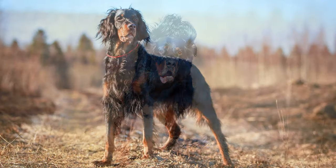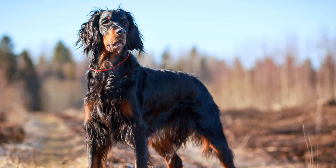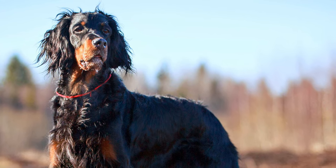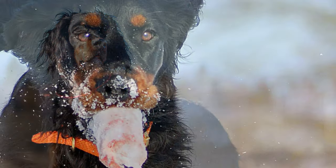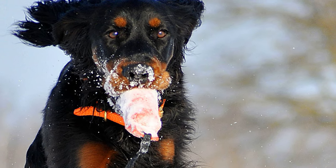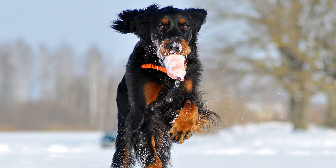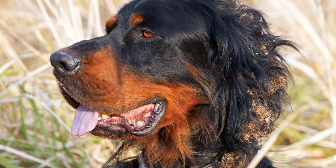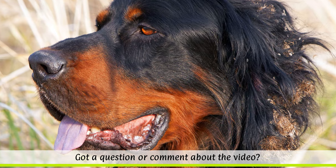The Gordon's true temperament comes out when hunting. The dogs love to move and will accompany their owner when jogging or hiking. However, their innate hunting instinct can sometimes make them want to run off after scent by themselves. To maintain their balanced character, they need a lot of exercise and plenty of challenges.